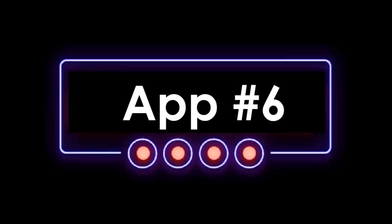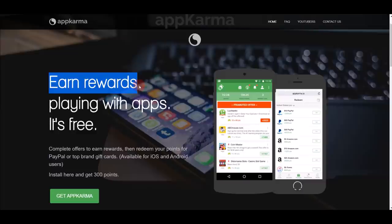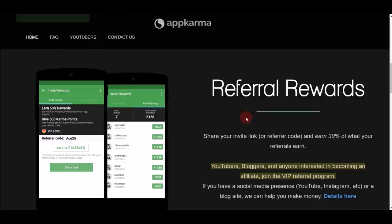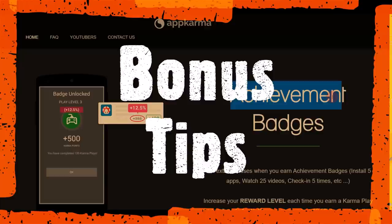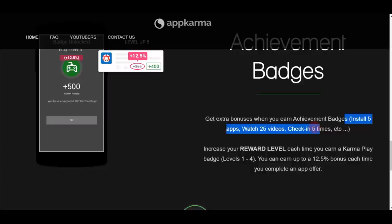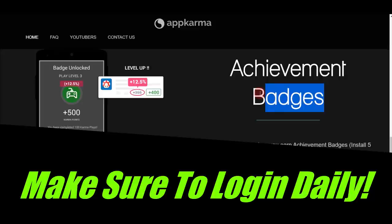App number six is AppKarma. You can earn rewards by playing with apps, and it's completely free. One reason I love this app is that you instantly get 300 points after downloading apps to your phone. You can earn extra money by referring friends using your invitation link and earn a 30% commission on whatever your referrals earn. There are achievements, challenges, badges, and levels — log in every single day to get free badges and earn bonus money.